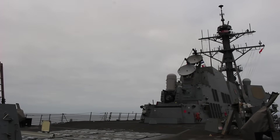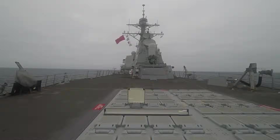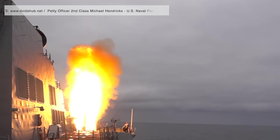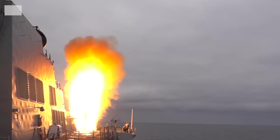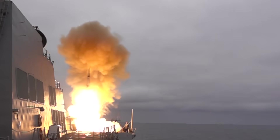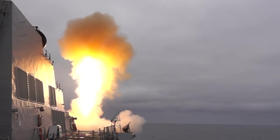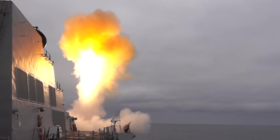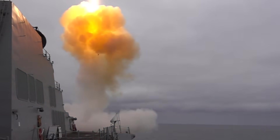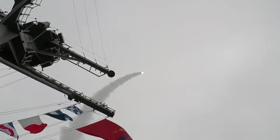The Standard Missile 3 (SM-3) is one of the most advanced defensive interceptors ever built, designed to destroy ballistic missiles in space before they re-enter the atmosphere. Developed by Raytheon, it forms a vital part of the United States Navy's Aegis Ballistic Missile Defense System and represents the exo-atmospheric layer of America's multi-tier missile shield. Unlike air defense interceptors that deal with low or mid-altitude threats, the SM-3 is a space interceptor.